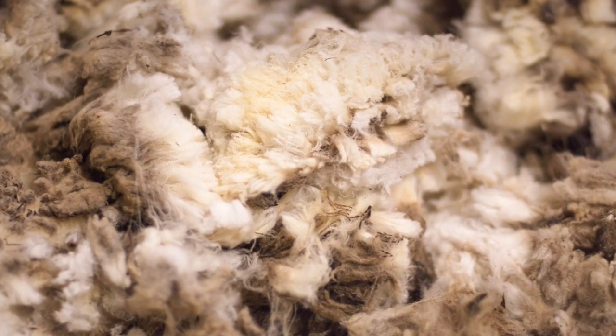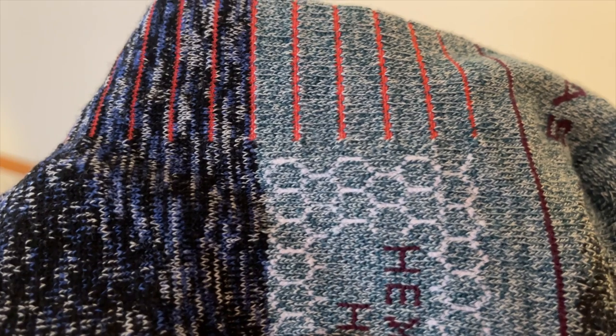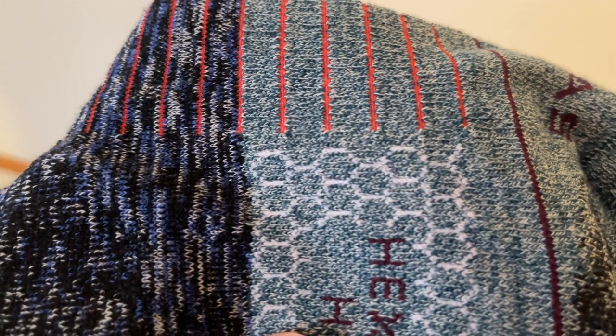Honestly, it's been my own bias that's gotten in the way of me giving merino wool a chance. But once I did, I was kind of humbled and completely sold on it — what I thought was marketing turned out to be really solid, interesting science.